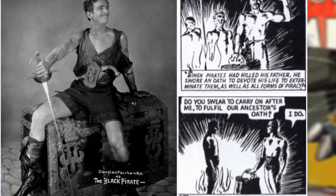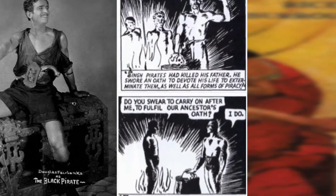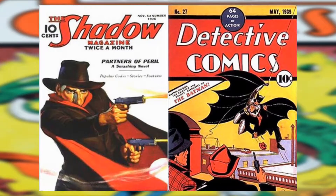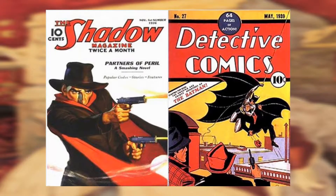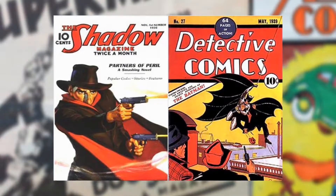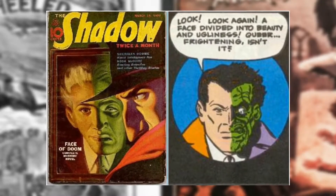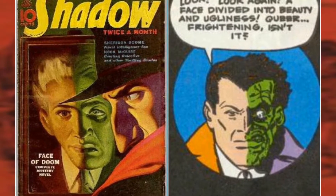So we have a lineage starting at Spring-Heeled Jack, then The Scarlet Pimpernel, The Grey Seal, then into The Phantom using ideas from The Black Pirate. By 1930 we have The Shadow, created by Walter B. Gibson for Street and Smith — a man who uses trickery to give a sense of mysticism to criminals, uses disguises to infiltrate criminal organizations, and disguises himself as a wealthy billionaire playboy named Lamont Cranston. The first Batman comic written by Bob Kane with Bill Finger was a rewrite from the 1936 pulp Shadow story called Partners in Peril. The 1938 Shadow story "The Face of Doom" also appears to be a direct inspiration to the appearance of Two-Face in Detective Comics 66 in 1942.